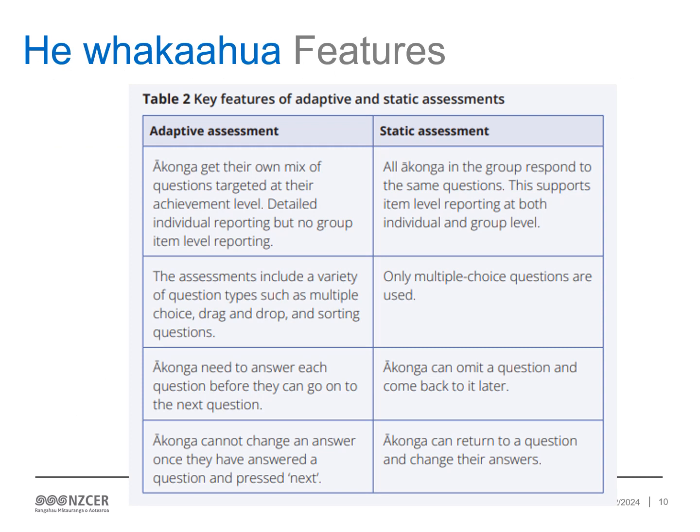This table highlights the key features of adaptive and static assessments. Computer adaptive assessments are automatically tailored to ākonga achievement level as they proceed through the test. They use selection rules to select items from a pool that are estimated to be around the achievement level of ākonga, and this estimate becomes more precise as ākonga respond to more items. Computer adaptive tests have a range of question types such as multiple choice, drag and drop, and sorting questions. Questions cannot be changed once ākonga have pressed next.